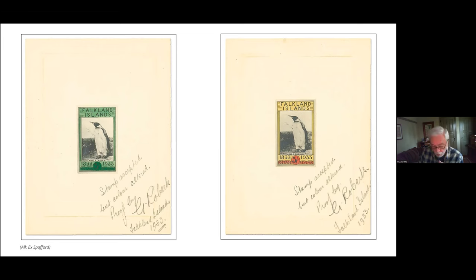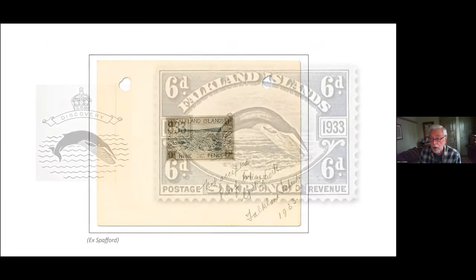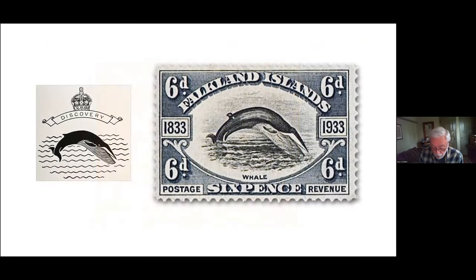The only Roberts design rejected by the Crown Agents depicted a river of stones — geological formations unique to the Falklands. The Crown Agents felt this image would not work well when reduced to stamp size, so instead they selected an image of a fin whale taken from the RRS Discovery's badge and incorporated it into their design for the sixpenny stamp. Here of course is the finished stamp and the Discovery badge.